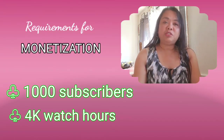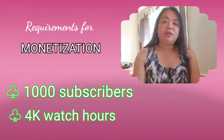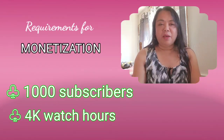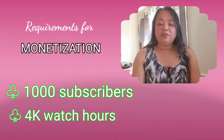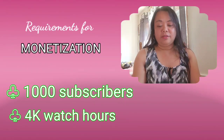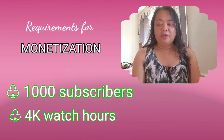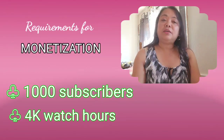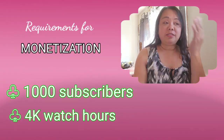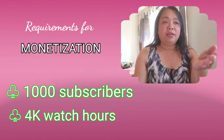The second requirement is we need to have 4,000 watch hours, or what we call 4K WH. I got my 4K watch hours on July 20th. Once you achieve these two requirements, you can apply for monetization.